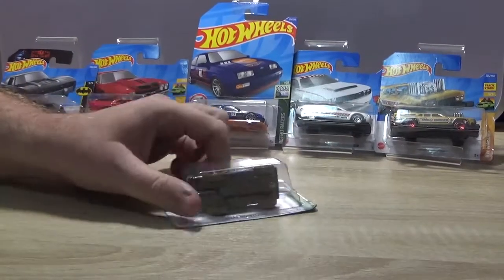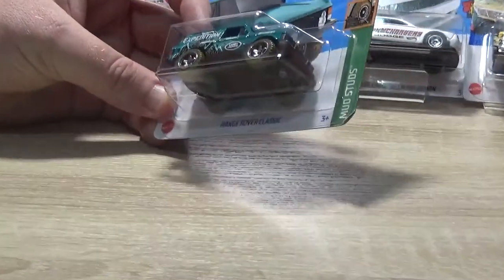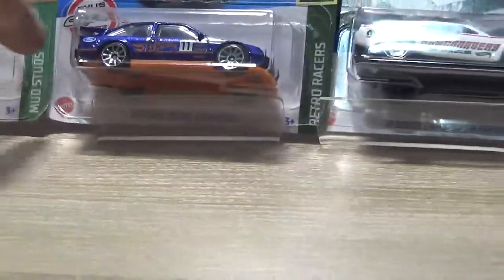Have a Range Rover — a Range Rover Classic. I like that. I just like the look of that one. I think that's a cool looking car. Nice casting.